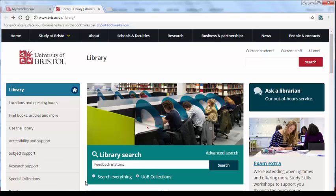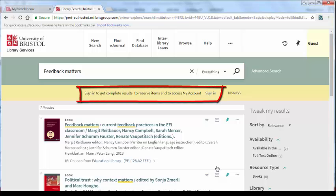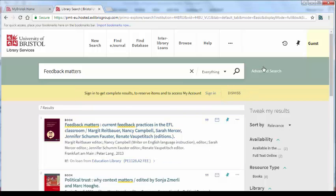In the last video, I searched for a book with the title Feedback Matters and was able to find it easily. If you are having difficulty finding a book, try signing in to get complete results. You can also try using advanced search.